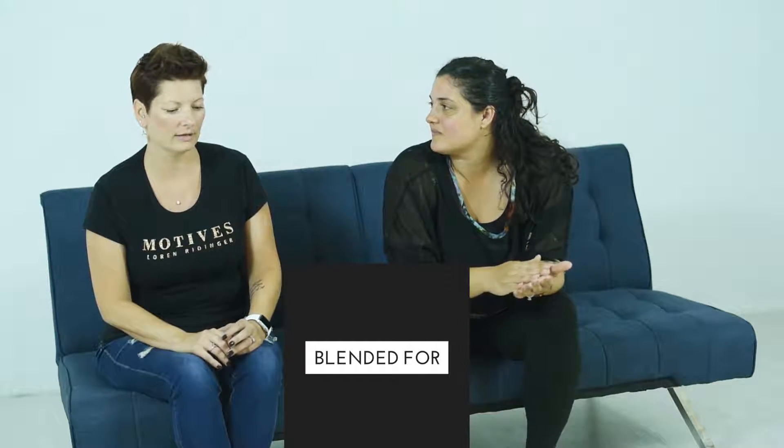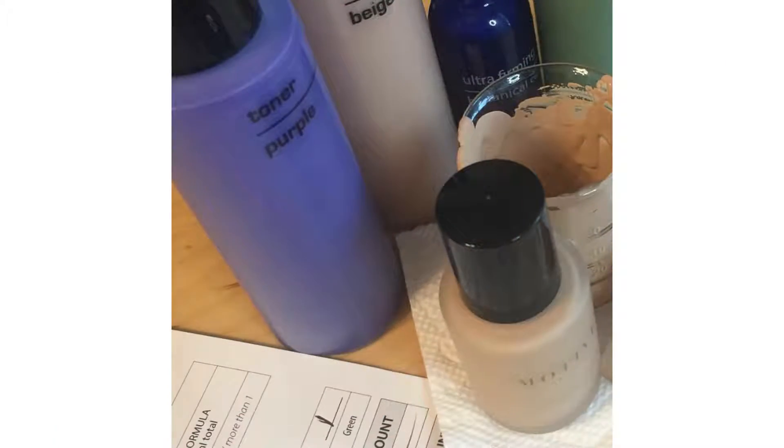We do custom blend foundations where I take a bunch of toners and base colors and I mix it up to fit your color, your tone — so everything is specific, custom made for that person.